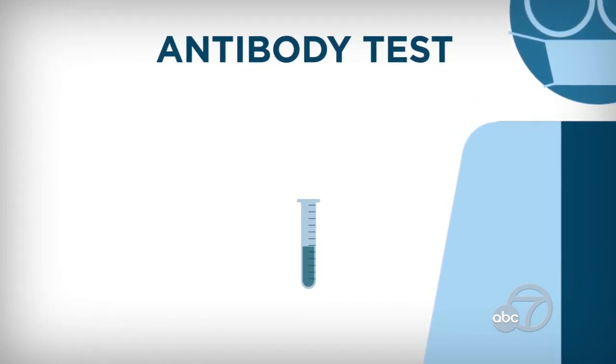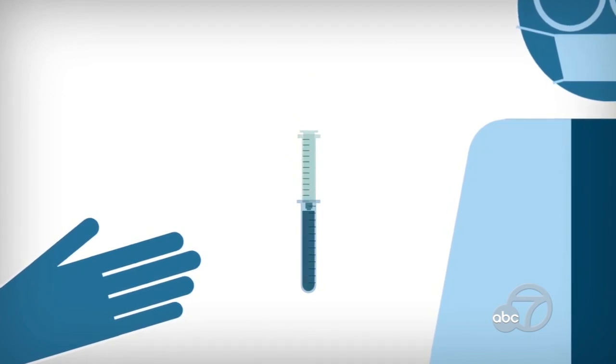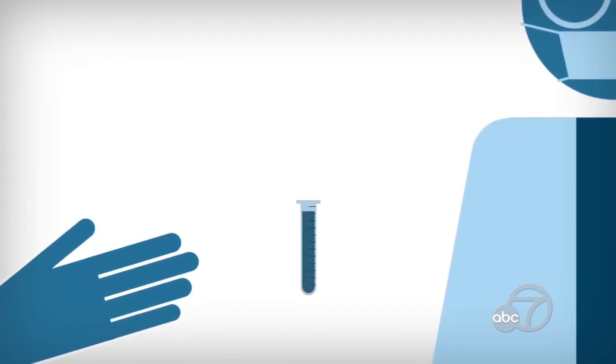The other test everyone is talking about is the antibody or serological test. This is a blood test that will tell you if you've already been infected with the coronavirus and recovered. So if you get a virus or an infection, your immune system is going to make antibodies — little proteins that will help you fight off the infection if your body ever sees it again.